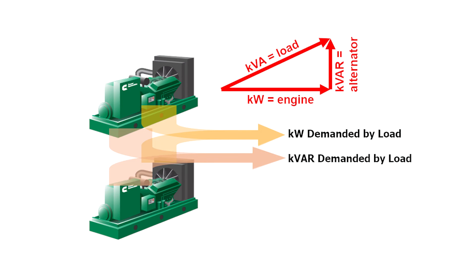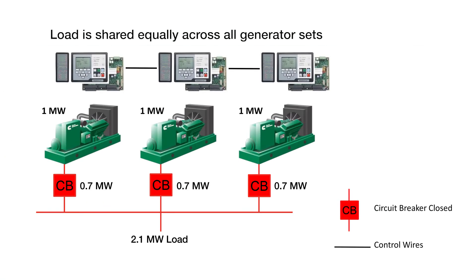Now that the power sources are synchronized, the next step is load sharing. Load sharing is the proportional division of KW and KVAR total load among multiple generator sets in a parallel system. Load sharing is essential to avoid overloading and stability problems on the parallel generator sets.